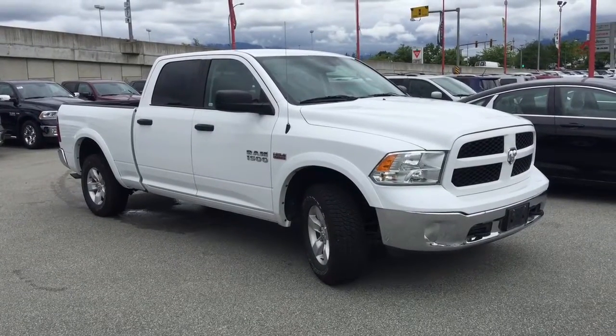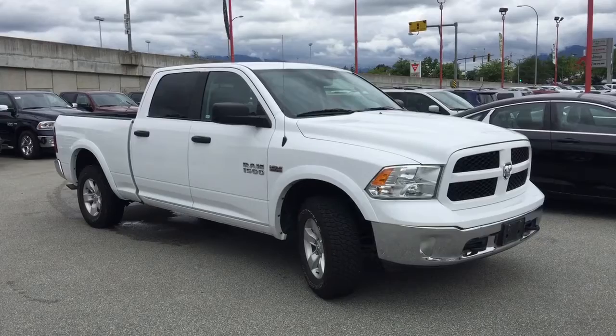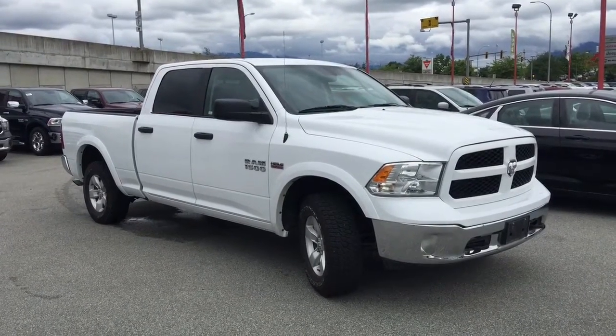Hello ladies and gentlemen, my name is Jamarly and today I'll be showing you this 2015 Ram 1500 Outdoorsman 4x4 in bright white.